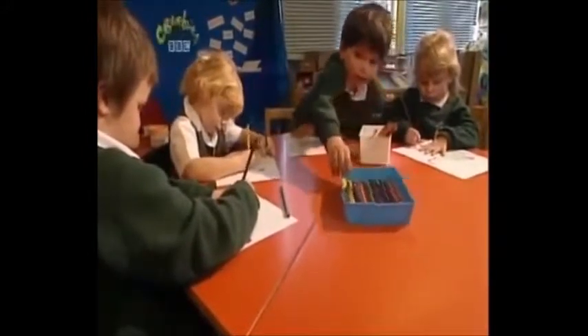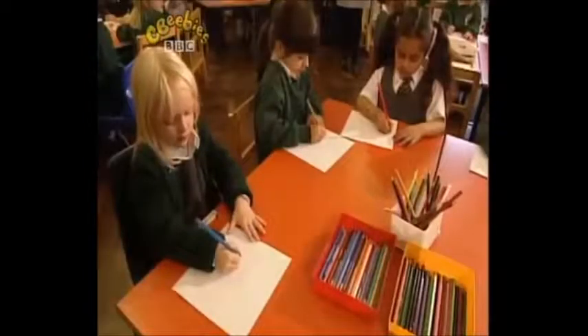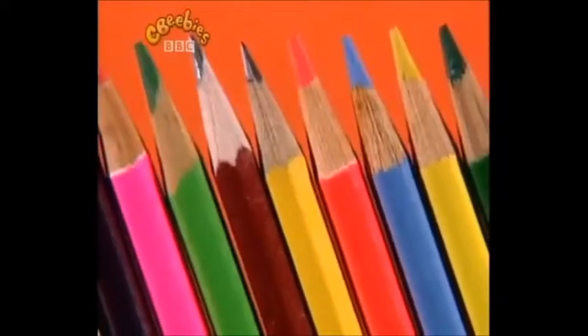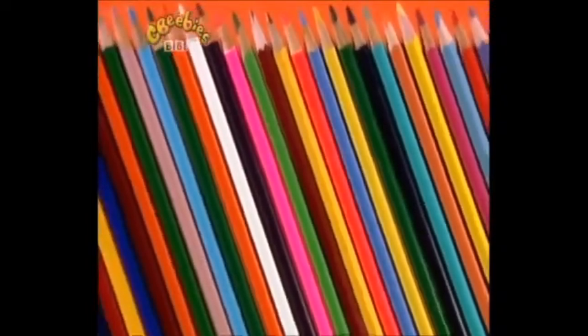We're perfect for drawing and colouring in, with so many colours to choose from. We're perfect for writing your favourite words. Keep us sharpened and ready to use. What are we? We're pencils.